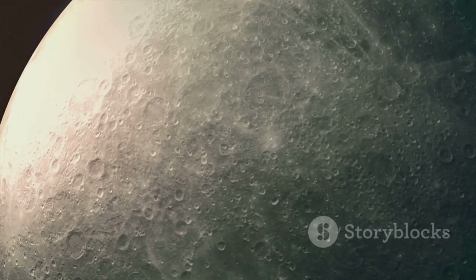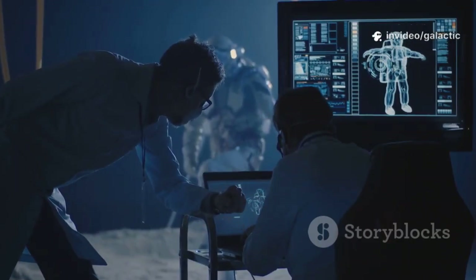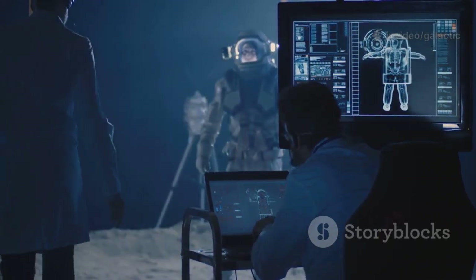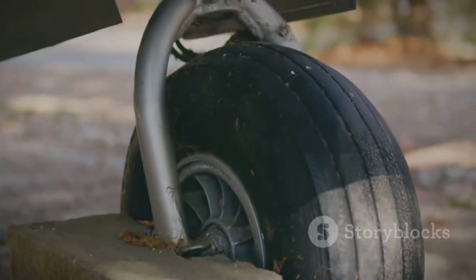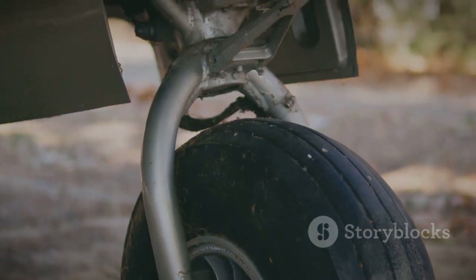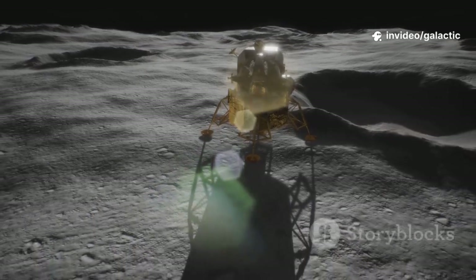Starship's legs must also survive the vacuum and abrasive lunar dust for weeks, not minutes. SpaceX couldn't just scale up Falcon 9's design — they had to invent a new landing system for the moon's harsh realities. Every detail, from materials to mechanics, is reimagined for survival on the lunar surface. The result: a landing system built for the unknown.